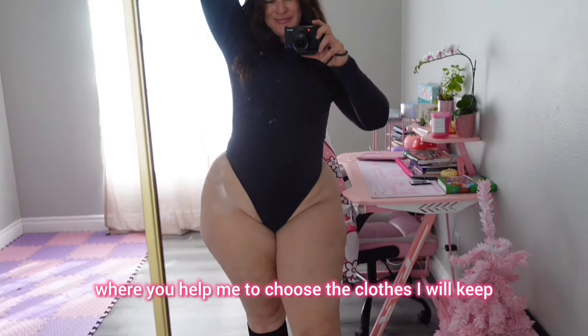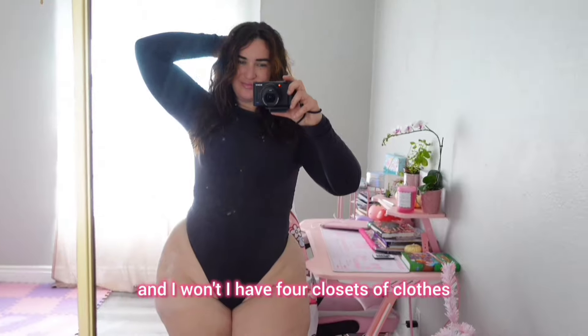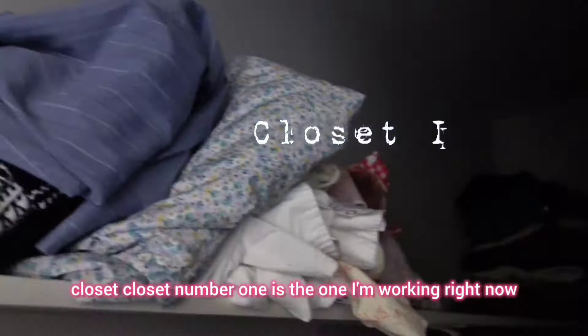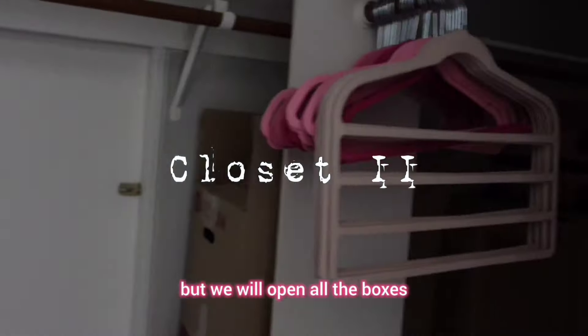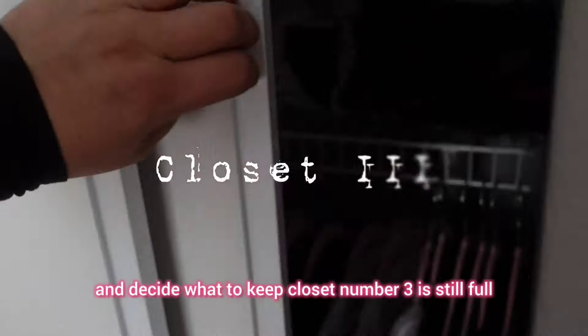Just a reminder: this is a series of episodes where you help me choose the clothes I will keep. I have four closets of clothes, but where I'm moving I'll only have one small closet. Closet number one is the one I'm working on right now, and I have a lot of clothes in the closet but also around the floor. Closet number two is in boxes, but we will open all the boxes and decide what to keep.